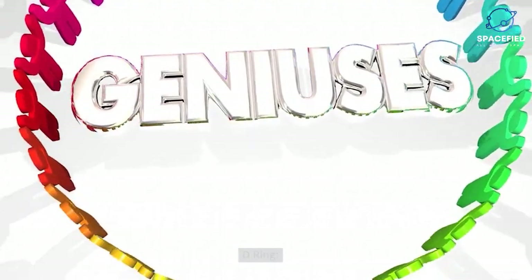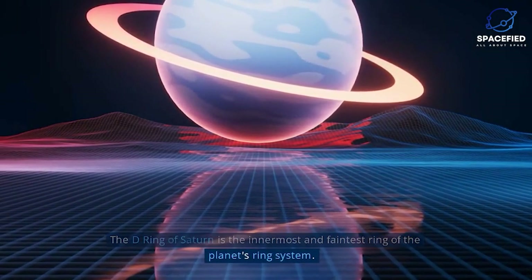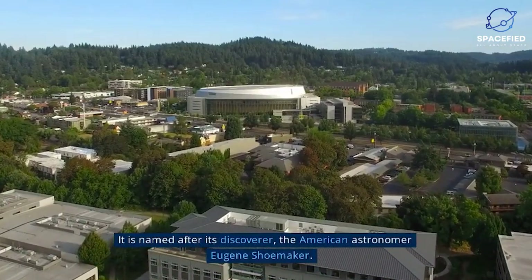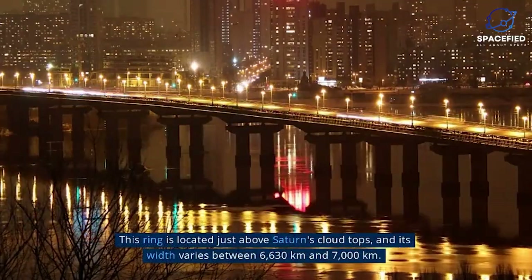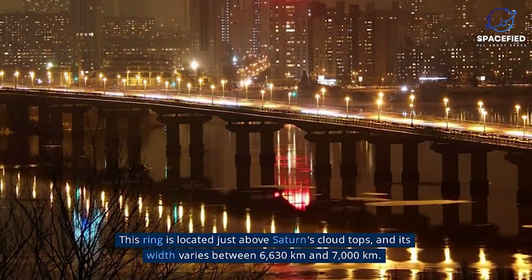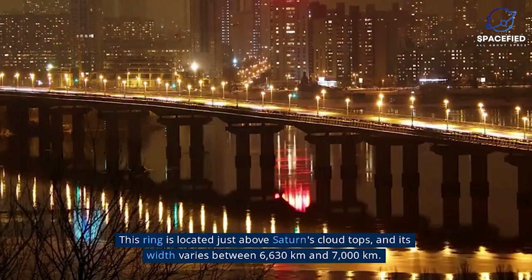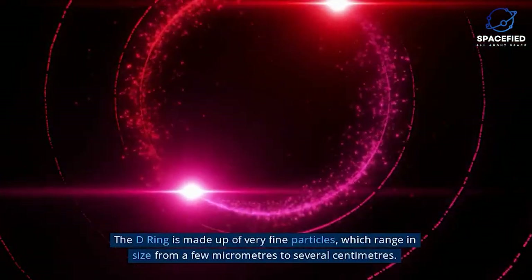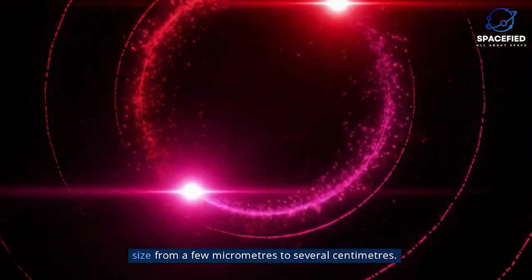D-Ring. The D-Ring of Saturn is the innermost and faintest ring of the planet's ring system. It is named after its discoverer, the American astronomer Eugene Shoemaker. This ring is located just above Saturn's cloud tops, and its width varies between 6,630 kilometers and 7,000 kilometers. The D-Ring is made up of very fine particles which range in size from a few micrometers to several centimeters.